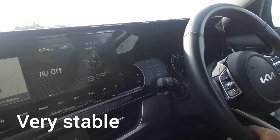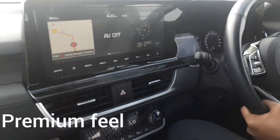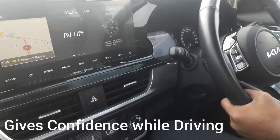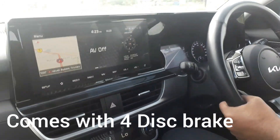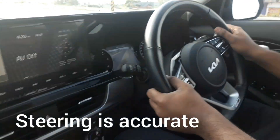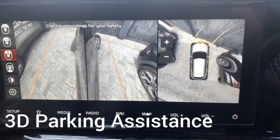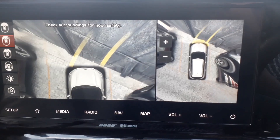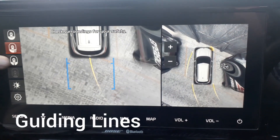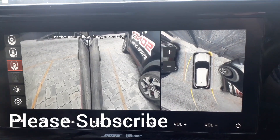It comes with four disc brakes so the stopping is also very nice without any discomfort. It gives a premium feel and is very nice to drive. For parking, it comes with 3D parking — a 360-degree camera that displays guiding lines and generates a full 360-degree view of the car, making parking very easy. Please subscribe to the channel, thank you.